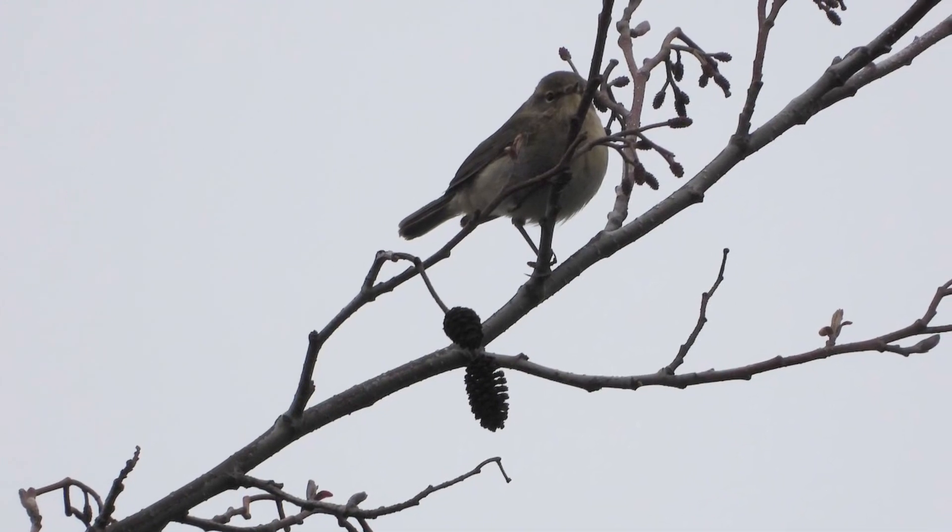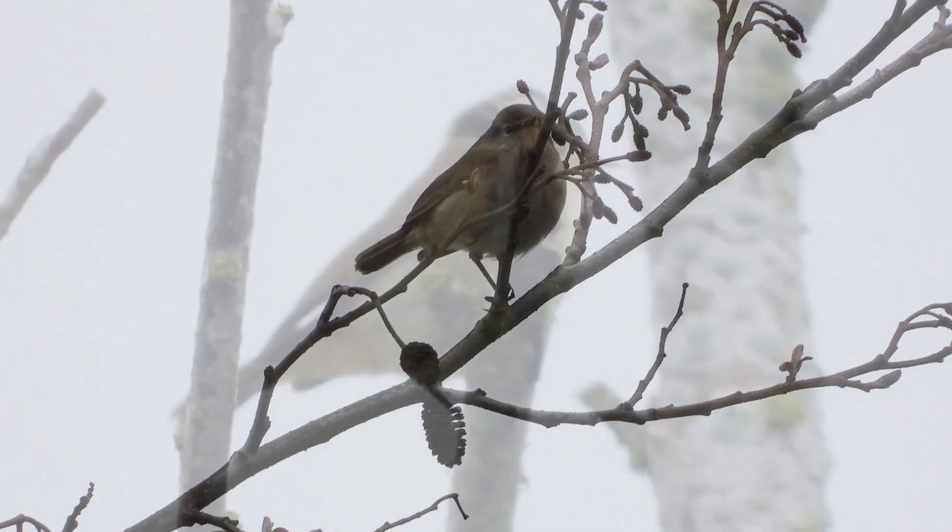It was hard to find, but singing its heart out was a chiffchaff up high in the trees.